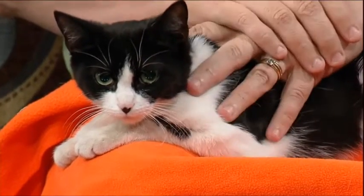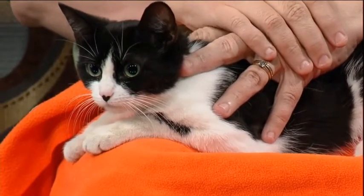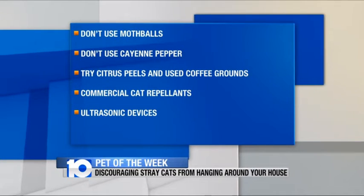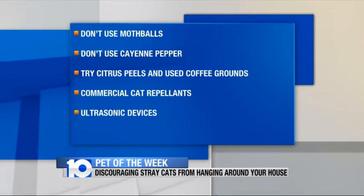What are some things that we should probably not do? Traditional remedies that are now really out of favor are moth balls, because you don't know about children or your own pets accidentally ingesting them, plus you really don't want to contaminate the ground water. Cayenne pepper used to always be a solution, but that's really not humane for the cats — they get it on their paws and then rub it in their eyes.